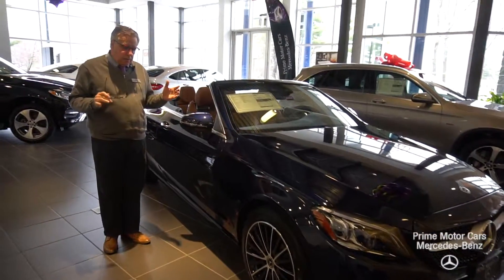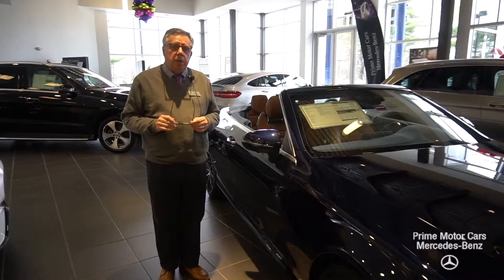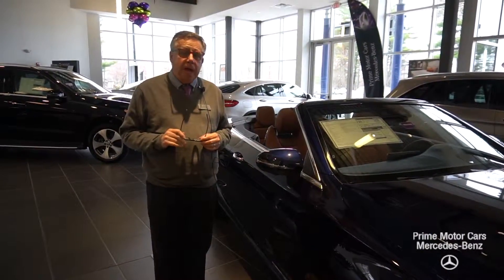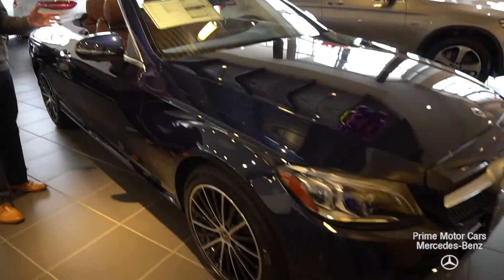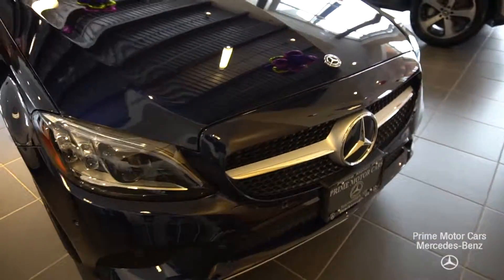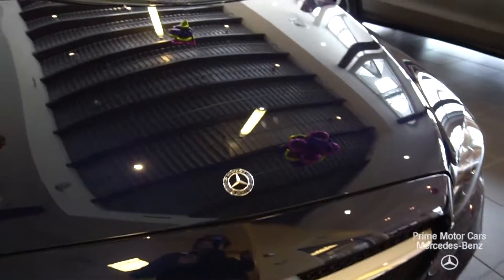Here we are in the showroom — kind of a cool and dreary day, but soon in May we're going to have some beautiful weather. We'll be able to put the top down with this car. Let's walk through it. It's a lunar blue metallic.